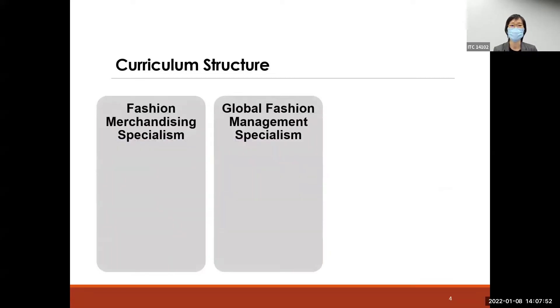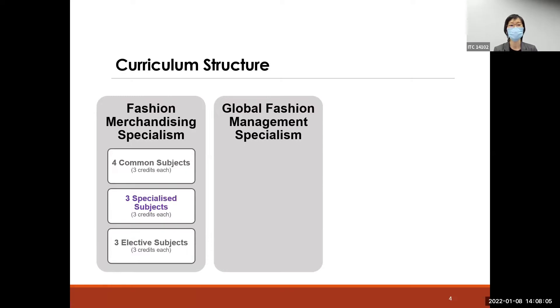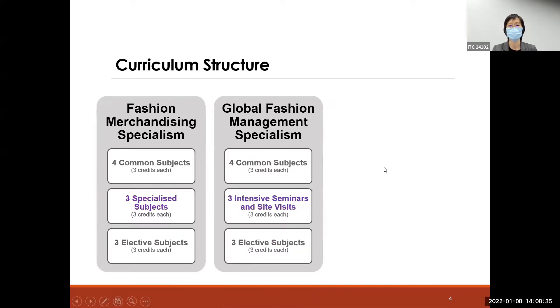Now let me explain the curriculum structure for the Fashion Merchandising specialism. In total, students are expected to complete 10 subjects: four subjects are common subjects which are compulsory, another three are specialized subjects closely related to fashion merchandising, and lastly students are expected to complete three elective subjects selected from a list based on their interest and career development plan.